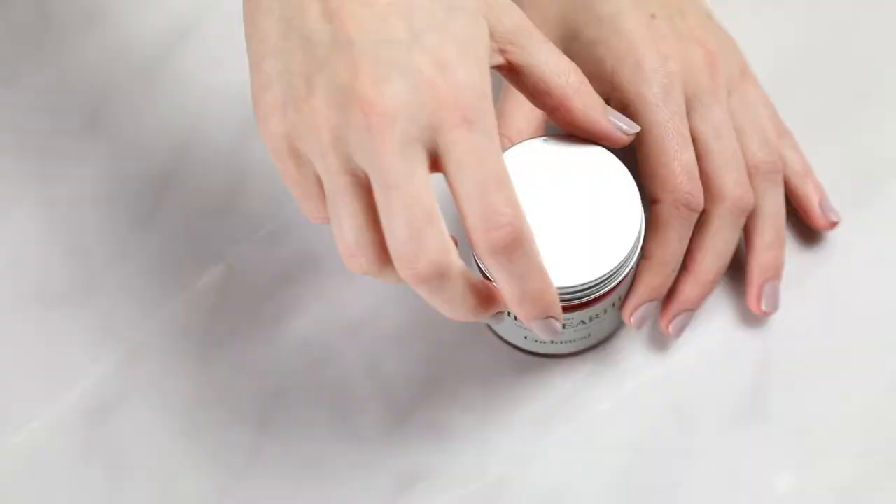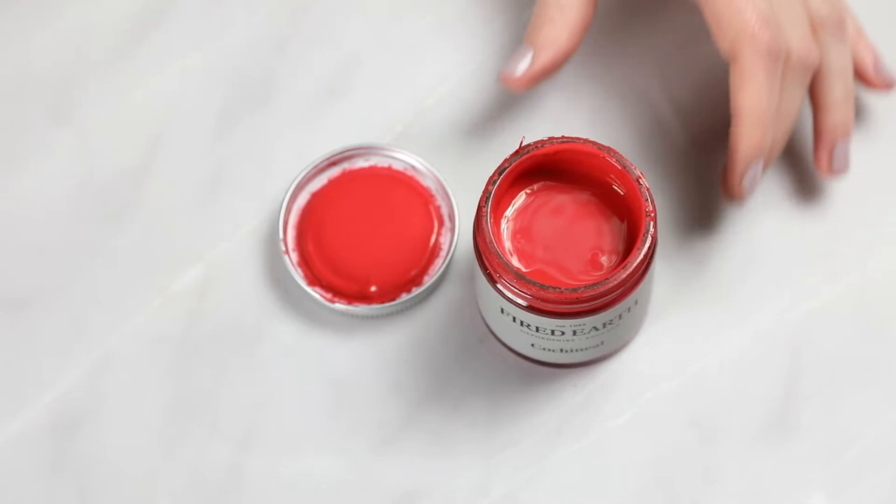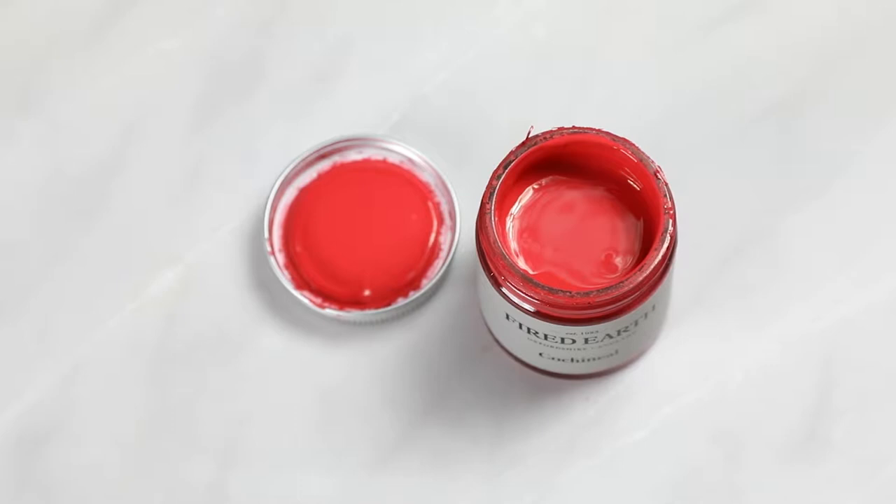One of the reddest colours of the natural world, coming from the cochineal beetle found in the South American prickly pear, prized by the Incas, inspiring passion as a blusher for women and artist frescoes, and as a decorative colour in homes.